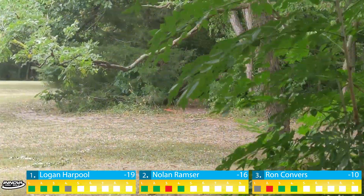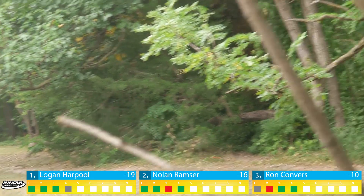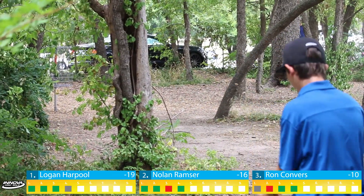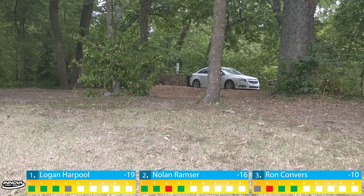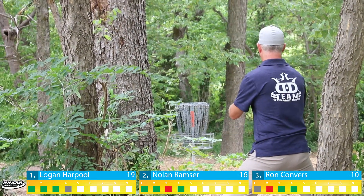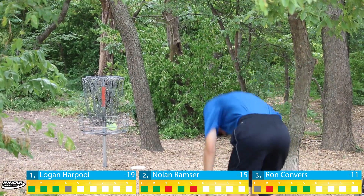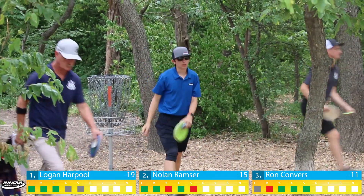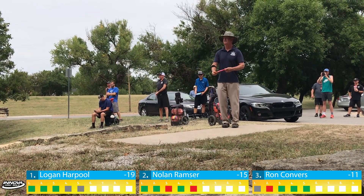Hole three is playing as an island right around 300 feet. I'm throwing a Harp, flipping it up inside ten feet — about as good as I could have done. This is a Challenger OS from Nolan. His line and power looked good but it had a little too much height and leaks OB out the back of the island green. Nolan has to advance to the drop zone with about an 80-foot look at the hole. Here's the trusty Suspect from Ron — perfect, right at the pin. Nolan gives it a good look from the drop zone but hyzers out a couple feet in front. Nolan takes a four; Ron and Logan finish with twos.